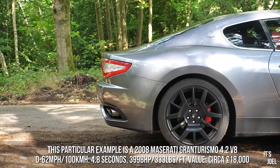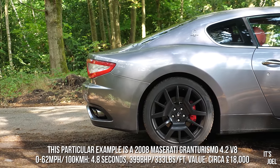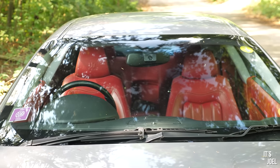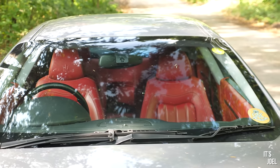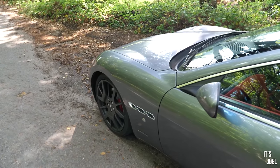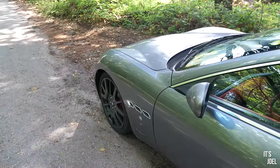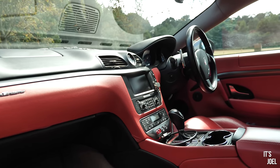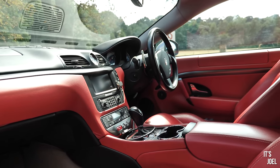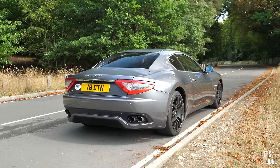This one, supplied by a very generous subscriber, is finished in a fantastic spec — one of the winning combinations: a grigio or grey colour with a red leather interior. Now for me the black wheels are not what I'd have — I'd have them in silver — but all in all a fantastic spec. There's really not a bad spec for this car; any colour, any combination looks amazing because it's a Maserati Gran Turismo, one of the finest designed and finest looking cars that I can think of.